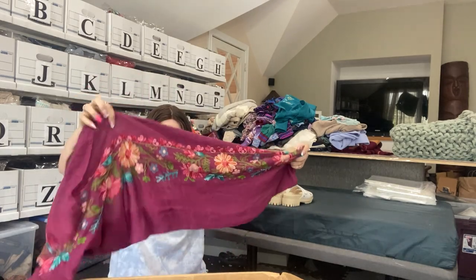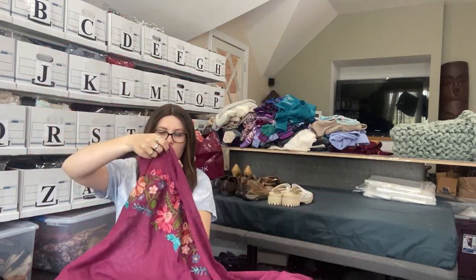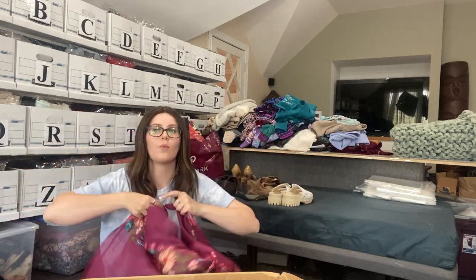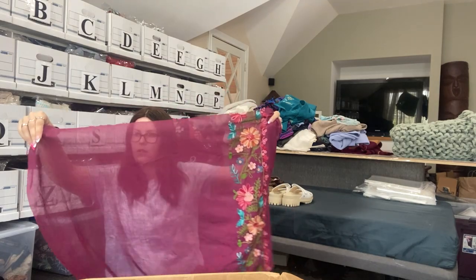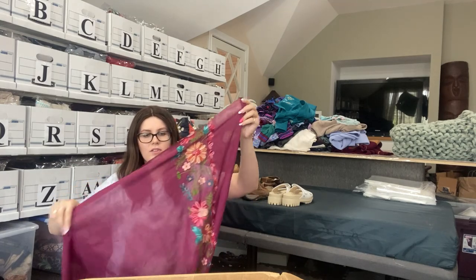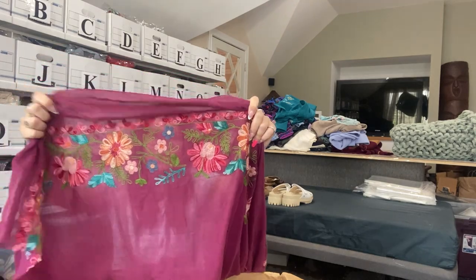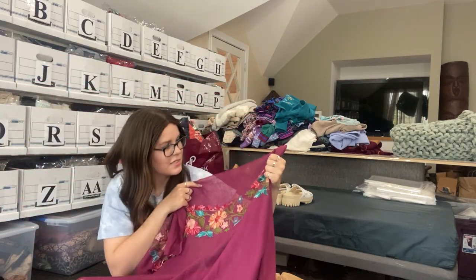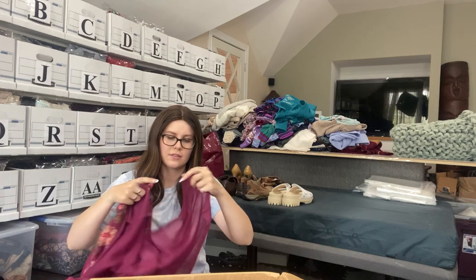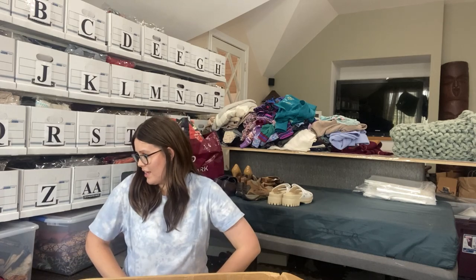Some sort of scarf with a really nice floral embroidery on it. Do we have a tag? No. It's got a weird cut at the edge — did somebody cut this in half? It kind of looks like somebody cut this in half. Super cute embroidery, not against it. Could possibly list this. But one end is nice and stitched and the other end is cut. Those will probably be re-donated.